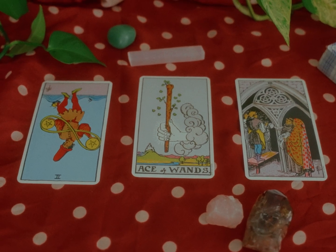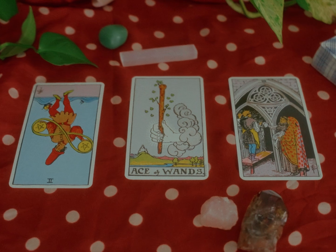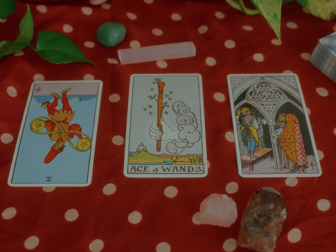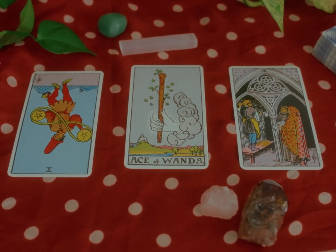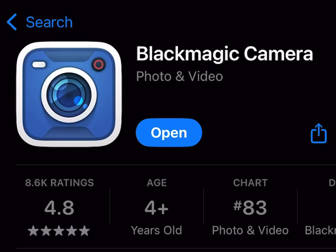The Ace of Wands means creation, invention, enterprise — the powers which result in these, principle beginning, source, birth, family, origin, the beginning of enterprises. And according to another account: money, fortune, and inheritance.